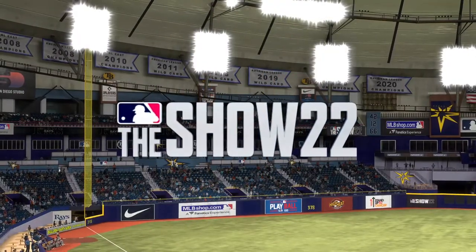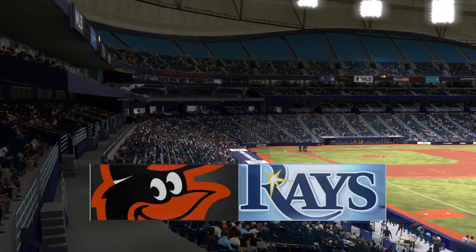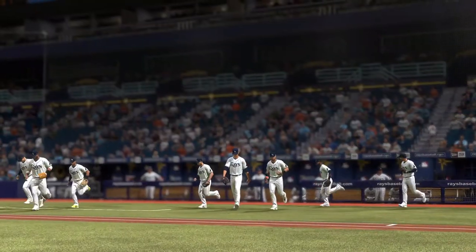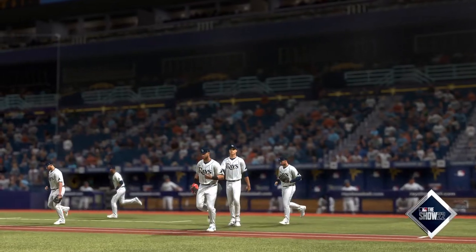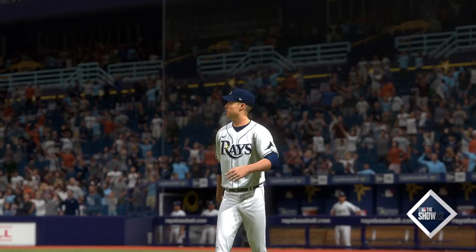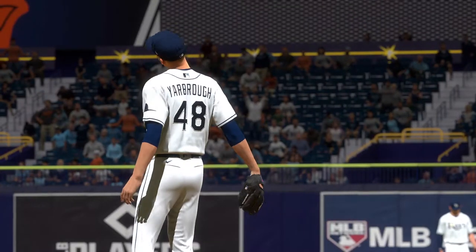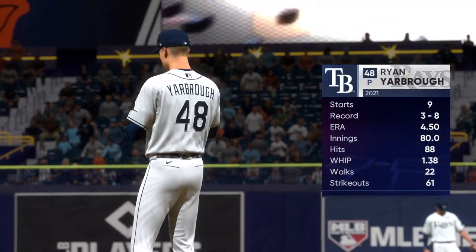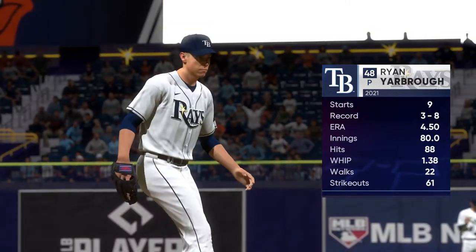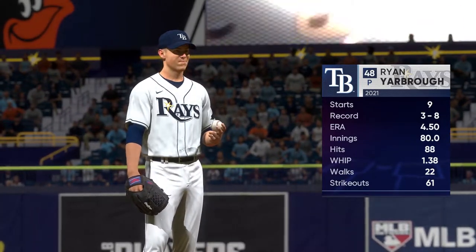Welcome into the ballpark. Happy to have you with us — we've got baseball on the show. It's the Baltimore Orioles taking on the Tampa Bay Rays. First pitch coming your way next, and now your 2022 Tampa Bay Rays. Getting the call for this one: Ryan Yarborough, a four-pitch guy who's got some options to work with in terms of keeping hitters off balance.